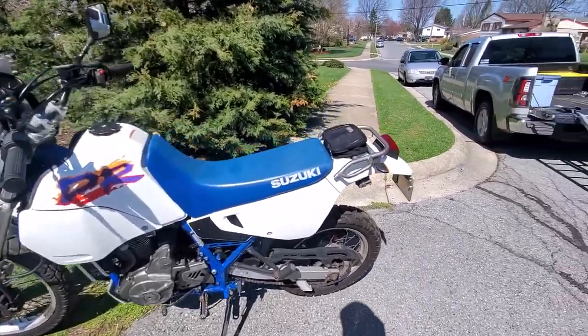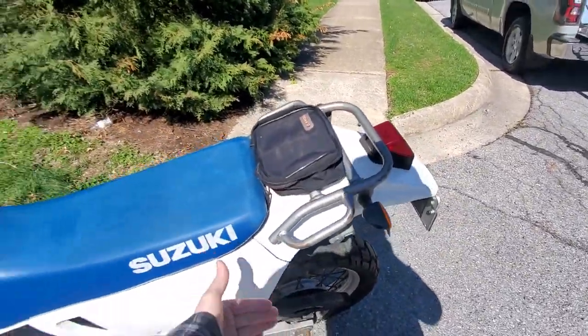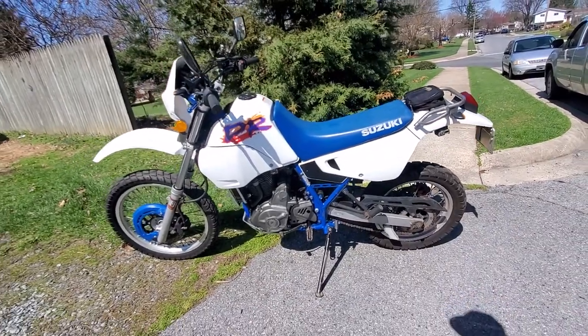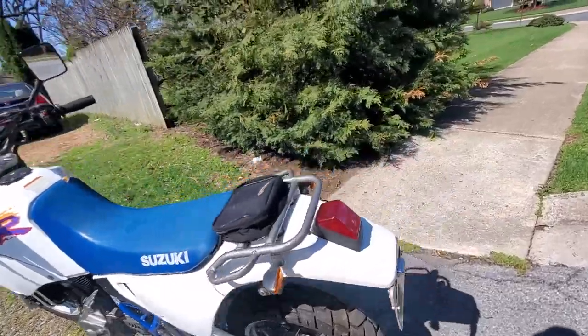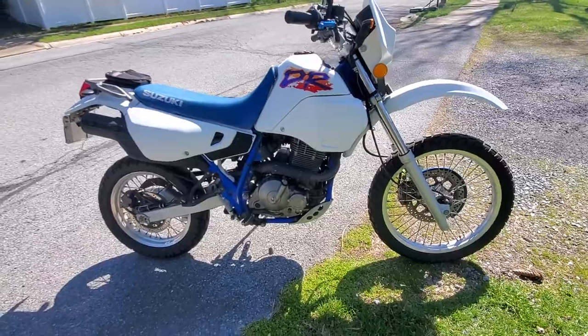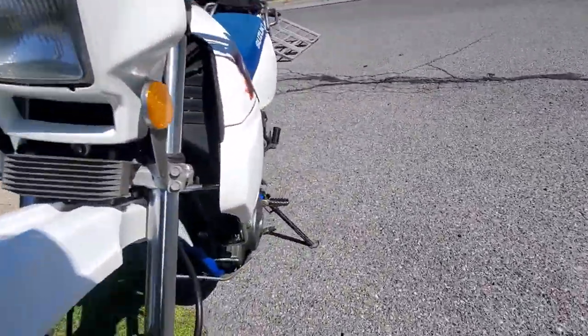It's electric start, which makes life a lot easier. You can put a rack back here if you want, get the side bags if you want to do some touring on it. It's a cool little bike to go on and off road. It's definitely a torque monster - 650, air and oil cooled beast. Has an oil cooler right here, it's just really cool.